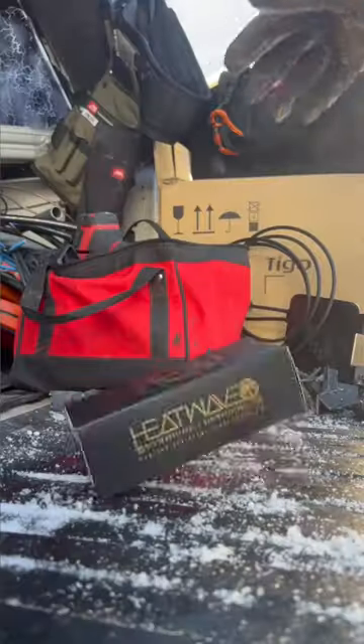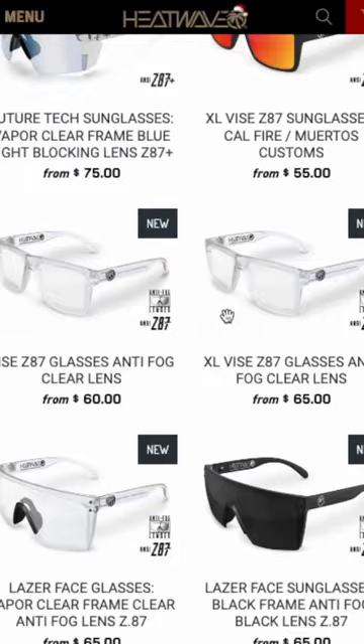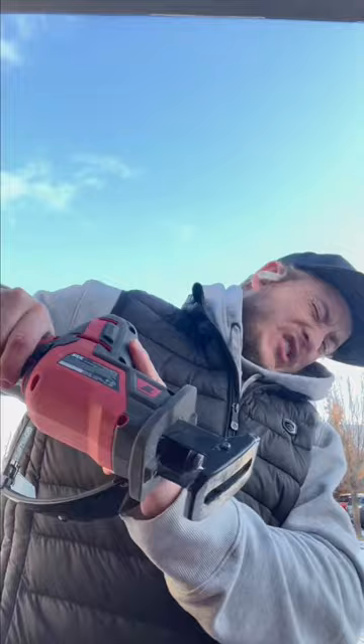I've been looking everywhere for some ANSI-rated sunglasses. These are made by Heatwave — you can option them out for the ANSI Z87 rating, get them polarized, tinted, with fog protection. You just go through, find the pair you like, and then custom order it. I should be wearing eye protection; I got into the habit of just squinting and looking away. I'd highly recommend checking these out.